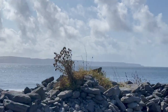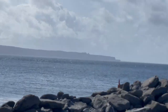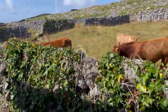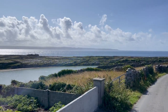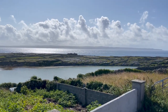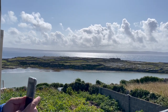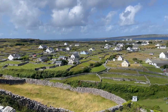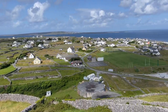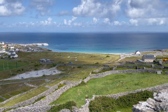Off into the distance is the Cliffs of Moher. We'll be visiting it later in the day. That was the end of our wagon tour, which left us off at some high point on the island. The rest of the island is walkable, especially to the center of town to catch the ferry back to the mainland.